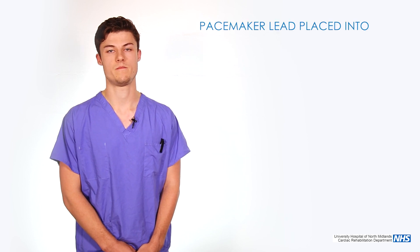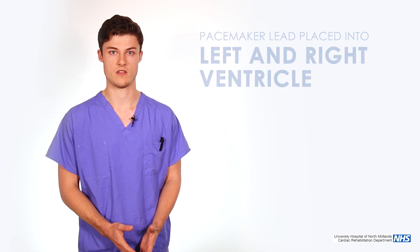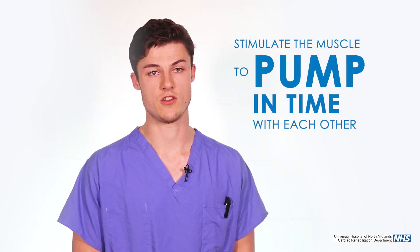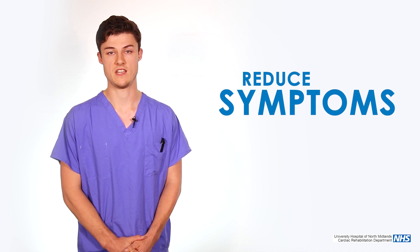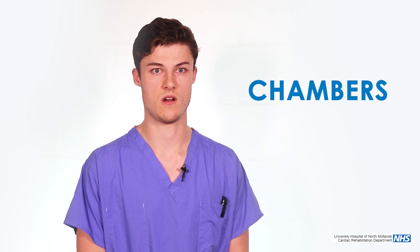The device works by placing a pacemaker lead into the left and the right ventricle, the two main pumping chambers of the heart. These two leads will then stimulate the muscle on both sides of the heart to pump in time with each other, and this can help improve the efficiency of the heart pumping function and hopefully reduce the symptoms of shortness of breath, fatigue and dizziness. Sometimes there's also a lead in one of the top chambers of the heart, and that again just improves communication with the different chambers of the heart.